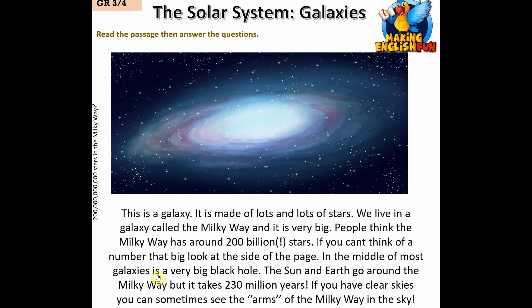In the middle of most galaxies is a very big black hole. The Sun and Earth go around the Milky Way, but it takes 230 million years. If you have clear skies, you can sometimes see the arms of the Milky Way in the sky.